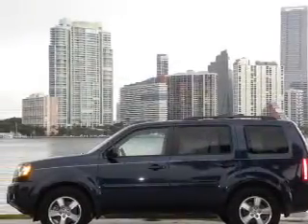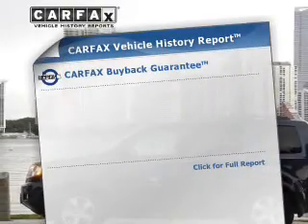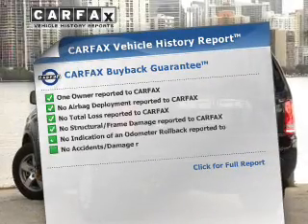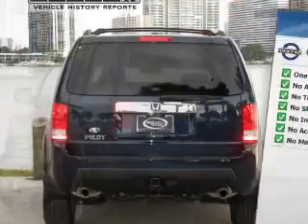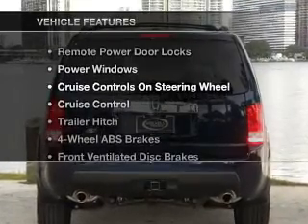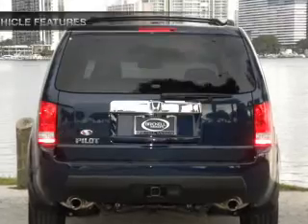There's nothing like a sunroof on a nice day. Rest easy knowing this vehicle comes with a Carfax Vehicle History Report from Carfax, the most trusted provider of vehicle information. Plus, enjoy these notable features that are included in this vehicle.